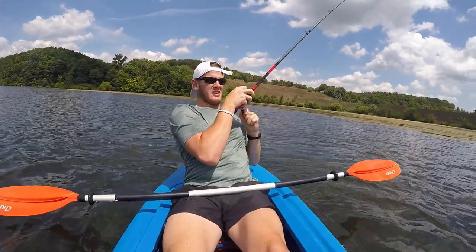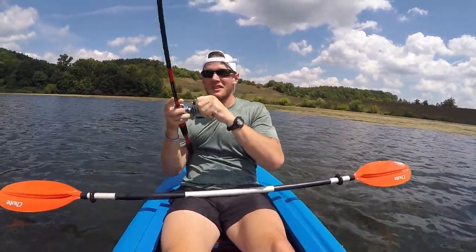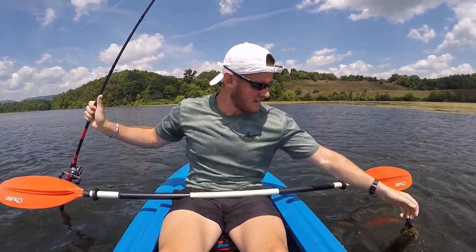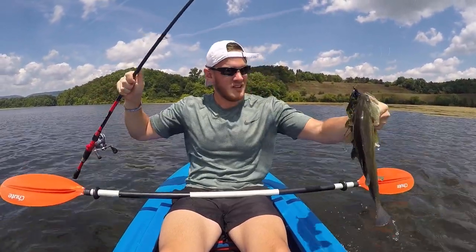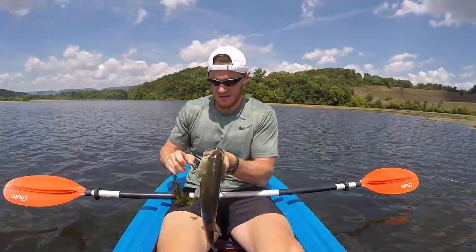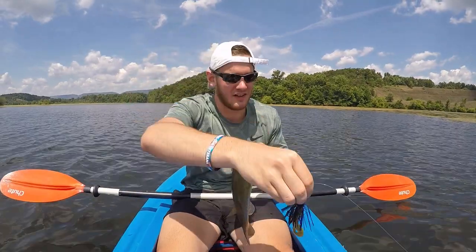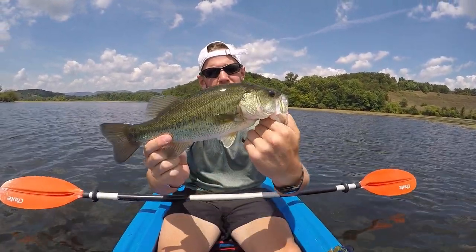20 minutes later — there we go, got one! Nothing too big, but that's the first fish of the day. Caught him on that DPSJ jig right there. Pretty little fish.